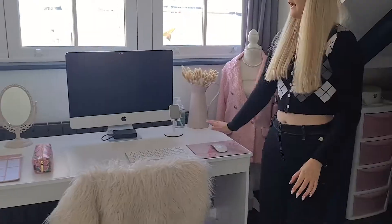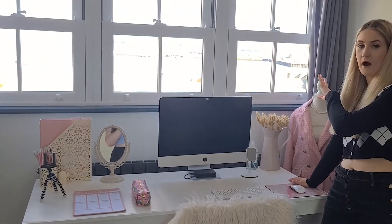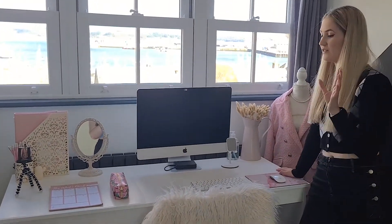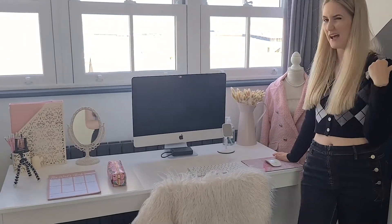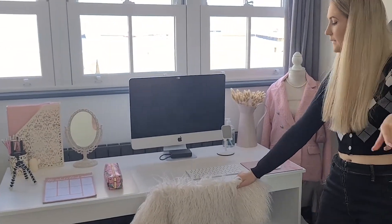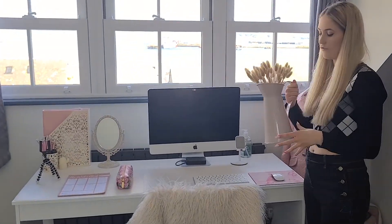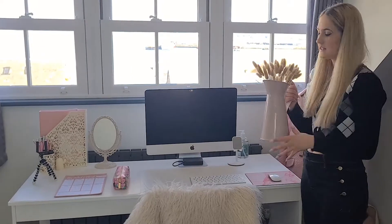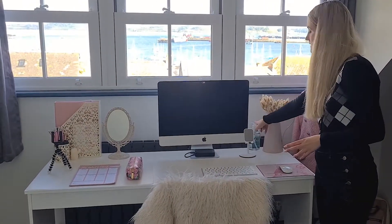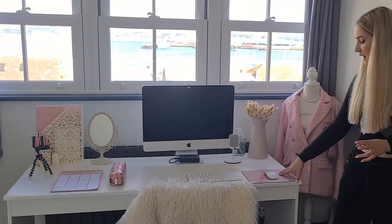Here we have my desk. The lighting might be a little weird because I have my windows behind me. It's a big desk, but it has no drawer, which is why I had to get the drawer cabinet. This is my chair — I've thrown the same rug over it from last year. I have my Mac, and this is a little vase jug thing from Wilko with bunny tails in it.